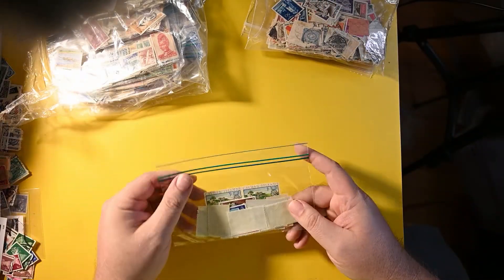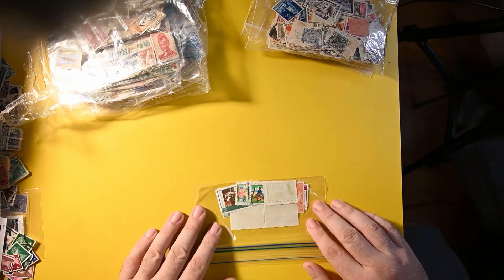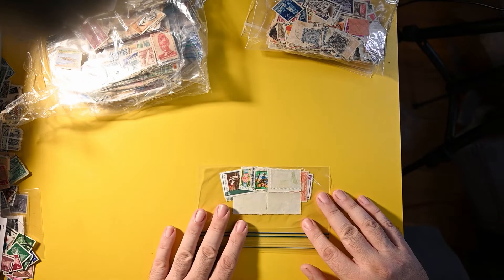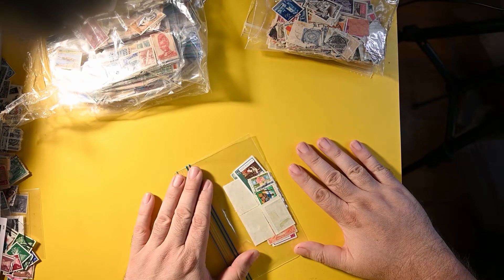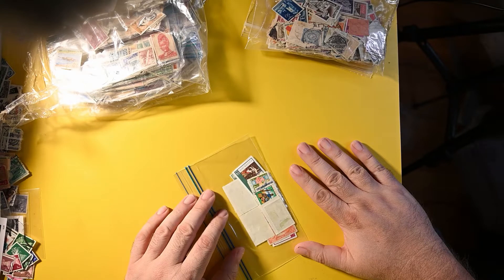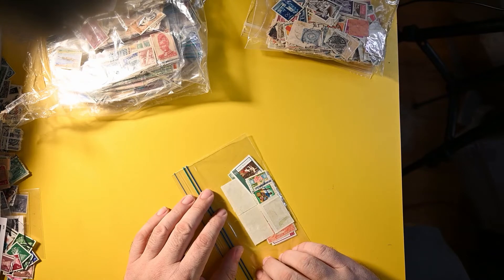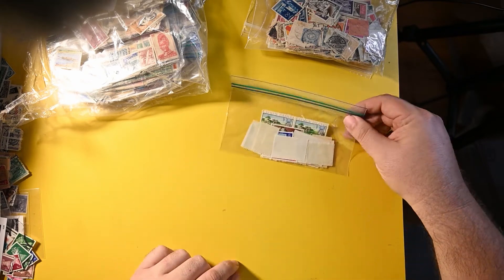I'll leave the loose stamps till last. Looks like Cayman Islands. I have taken a quick peek at these and most of the bags are a single country. So it looks like we have a small sampling of Cayman Islands. These will be fun. I'll probably do some of the smaller bags first because they're easier — maybe less work to incorporate into my collection than digging into something as complex and large as that German bag. So look forward to some Cayman Islands soon.